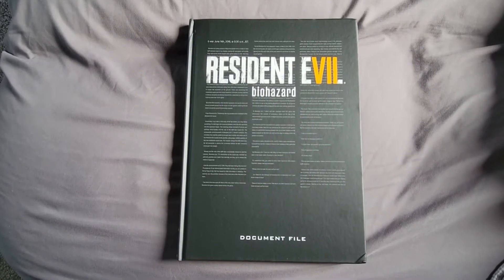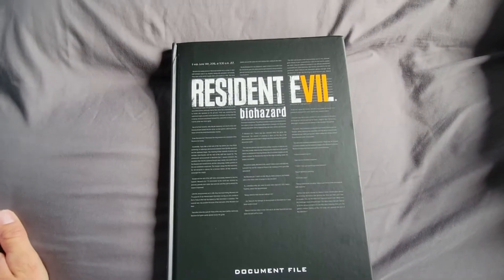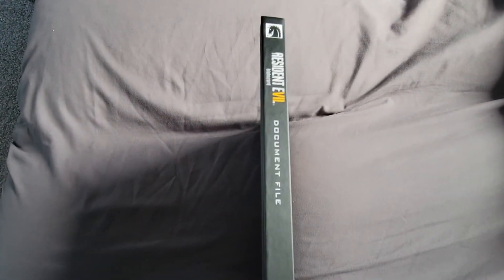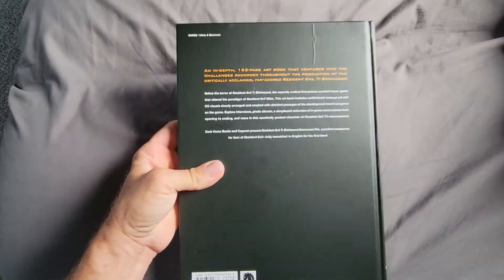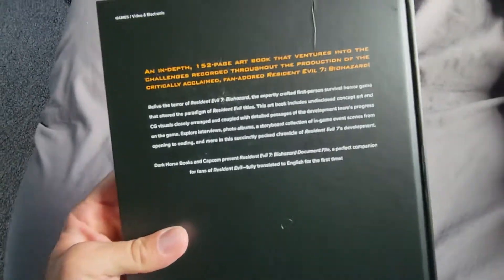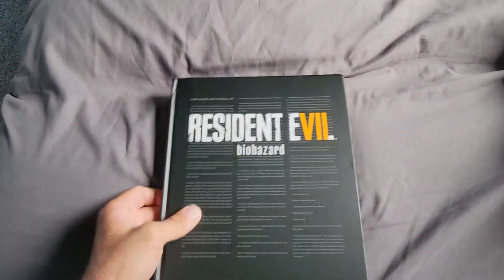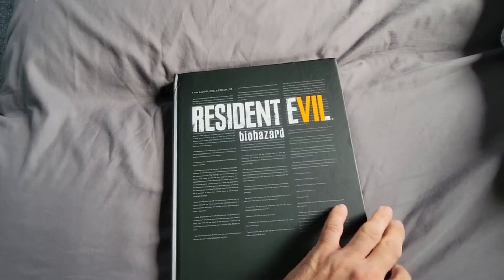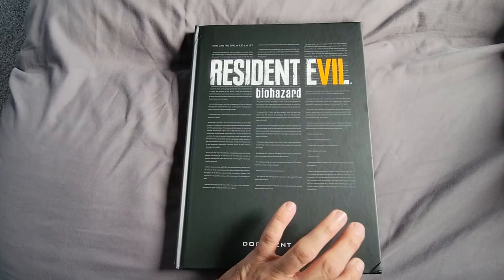The Resident Evil 7 document file book — I came across this by accident while I was just kind of looking in the bookstore and I happened to see it. Holy crap, I didn't even know this book existed. It's been years ago now but I didn't even hesitate, I picked it up and took off with it not even knowing what was on the inside — I was just all with it.